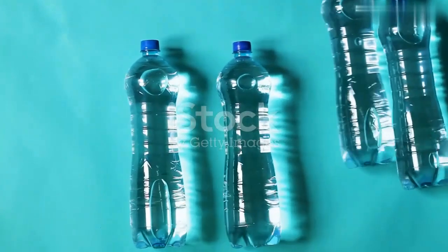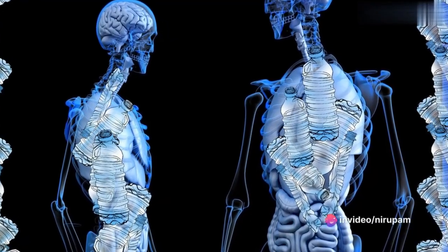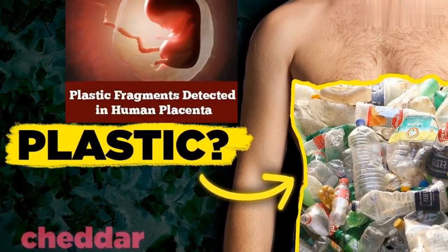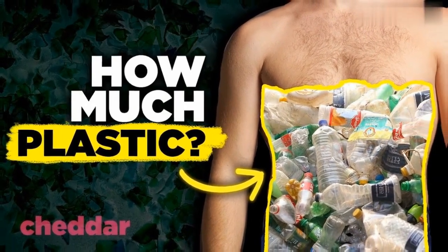So if plastic makes its way into our bodies, it's carrying those chemicals with it. And because our body temperature is higher than the outside, those chemicals are going to migrate out of the plastic and end up in our bodies. They can be carried to the liver, kidney, and brain, and even cross the placental boundary and end up in an unborn child.